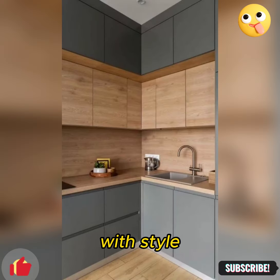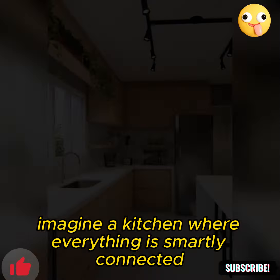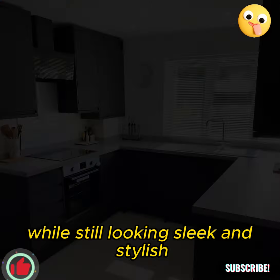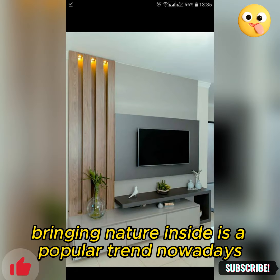Futuristic kitchen designs are all about blending technology with style. Imagine a kitchen where everything is smartly connected, from the fridge to the oven, making cooking and organizing a breeze while still looking sleek and stylish.